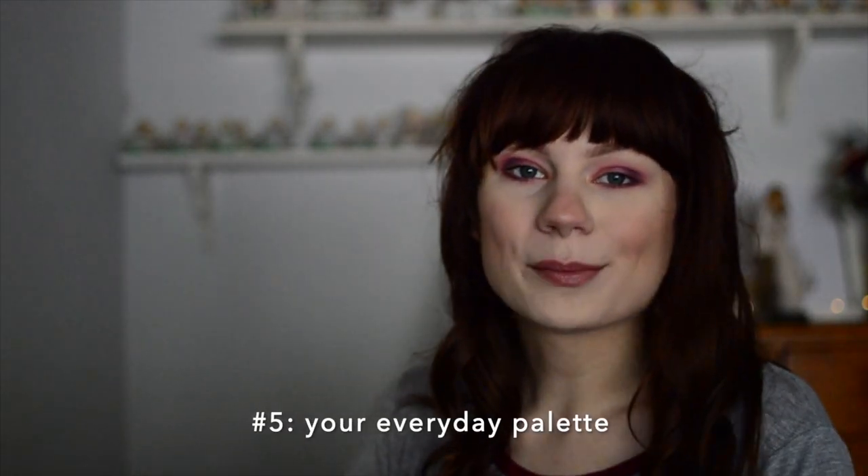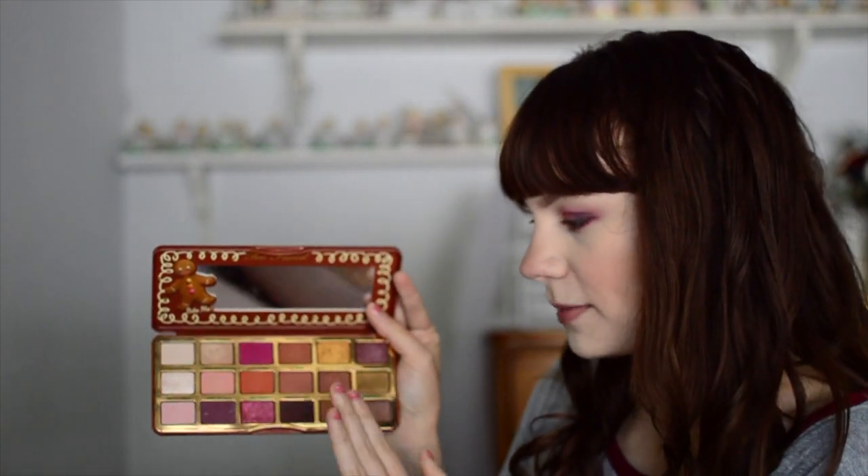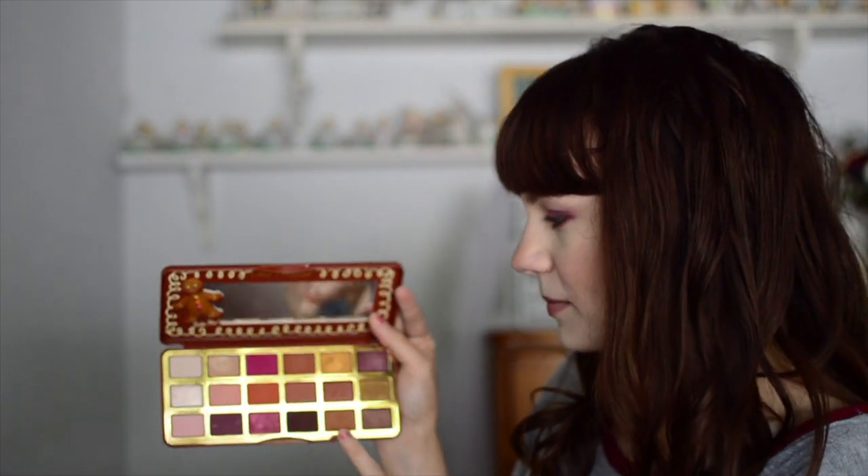I wonder if any of these shades are available as singles because I do like some of the colors in here. The next prompt is my everyday palette. I switch up my eyeshadow palette every single day and try not to use the same one too often, but for the past year the palette I've been reaching for the most has been the Too Faced Gingerbread Spice palette. It has neutrals with pops of gold and pink, the shimmers are really nice, and it smells like gingerbread cookies. The quality is one of my favorites from Too Faced — they did a really good job with this palette.